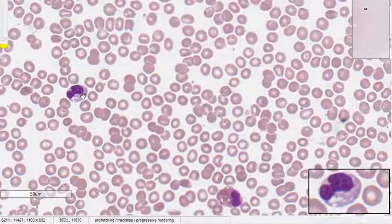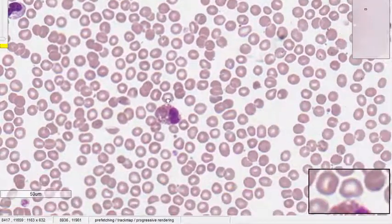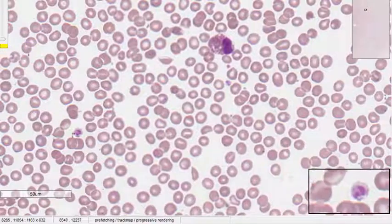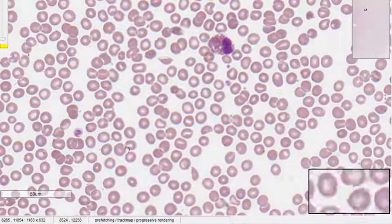This is a neutrophil. This is an eosinophil. This is a platelet, but a little bit bigger than normal.